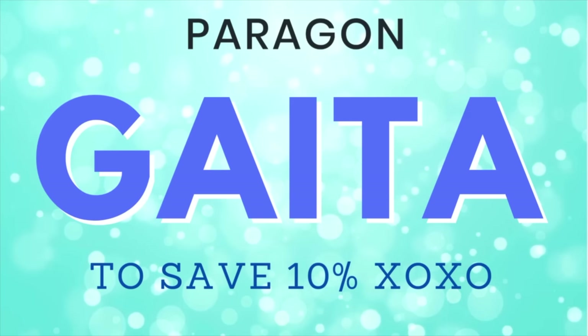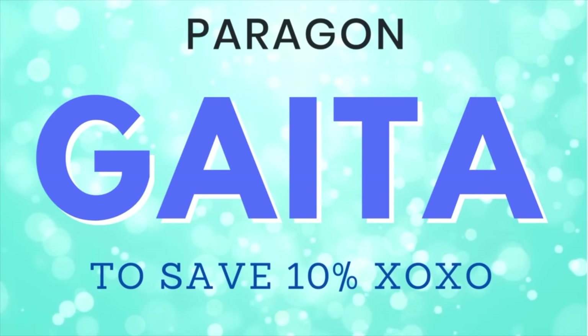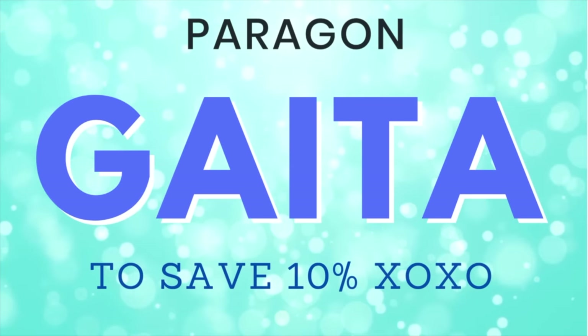Like I said before, this has already dropped on site. If you see anything you like, I do have my code GATA that saves you 10% off at checkout — it also helps support this channel, so thank you if you use it.